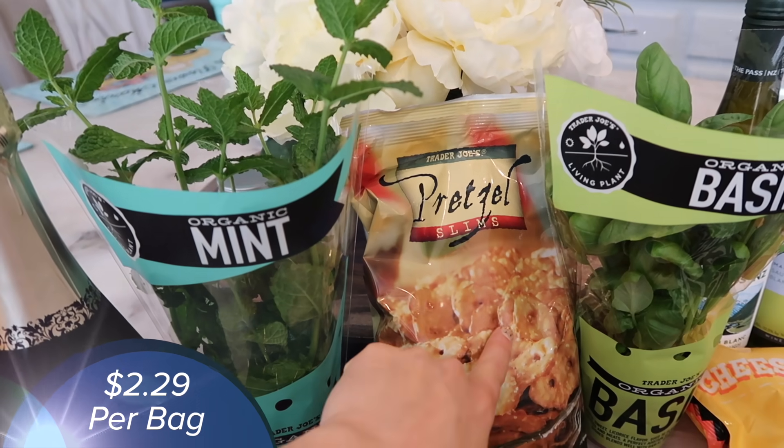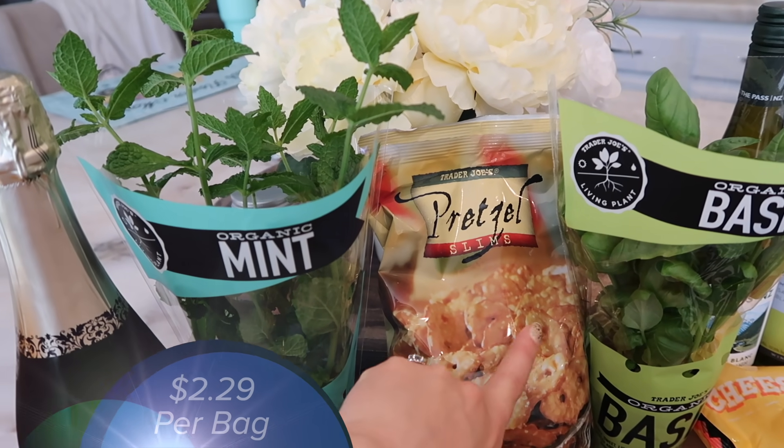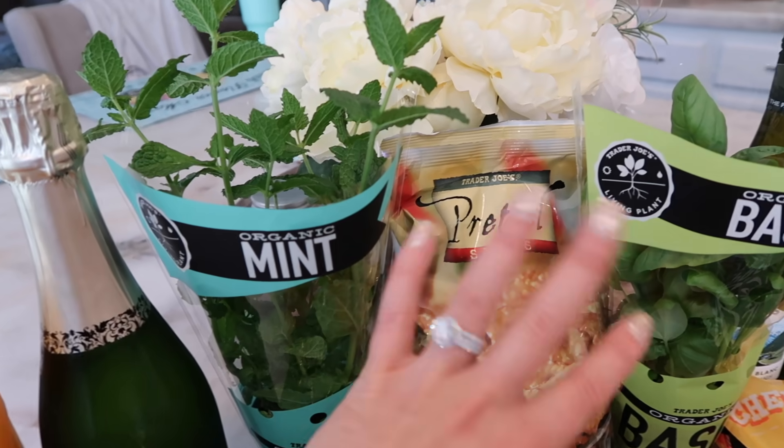Got some pretzel slims. These are great with hummus — one of our favorite snacks is pretzels and hummus. Also just good to munch on whenever.